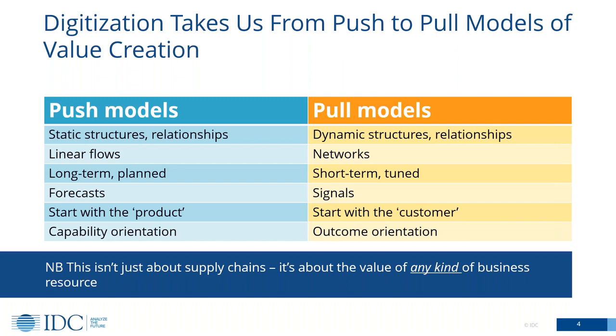In the old world — and any organization that's been around for more than a few years has much of their business running this way — it's fundamentally a push way of thinking about how your business needs to work. You start with thinking about what you're good at, what products sell well, how you can leverage your skills to create new products, where your existing relationships and expertise areas are. And then you figure out how to take that to market, how to sell more, how to reach new customers. You're starting from the inside, from what has worked in the past, and then pushing materials, products and services through a supply chain towards your customer.